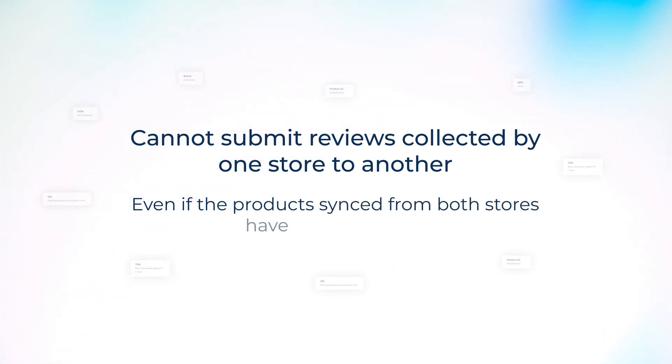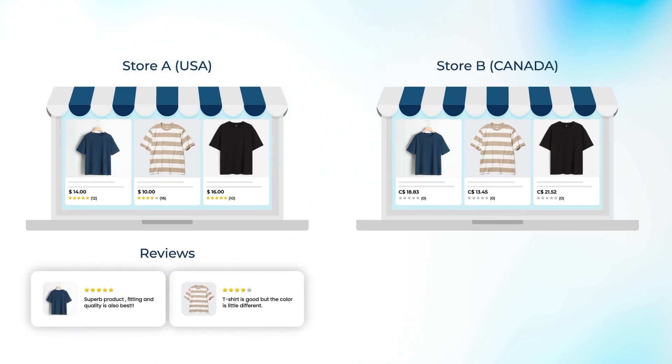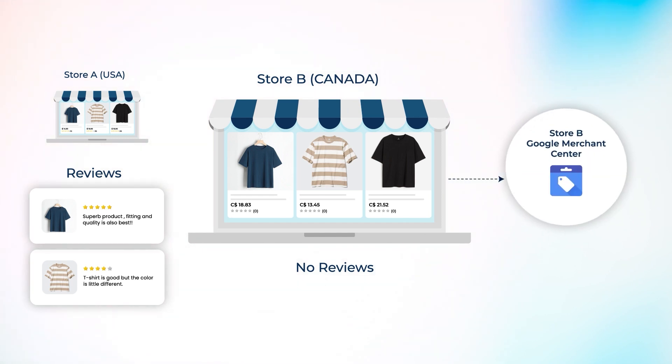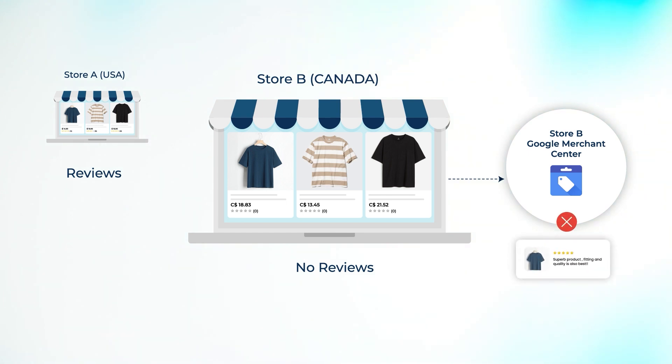Even if the products synced from both stores have the same UPIs, you cannot cross-submit reviews. For example, if you have two stores — Store A and Store B — with the same products having the same UPIs, you should still not submit the reviews collected by Store A to the Merchant Center of Store B, and vice versa.